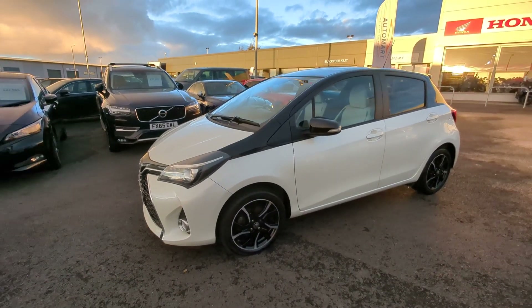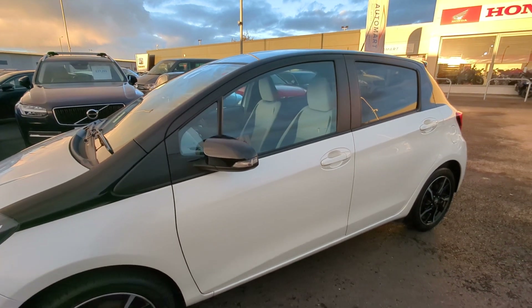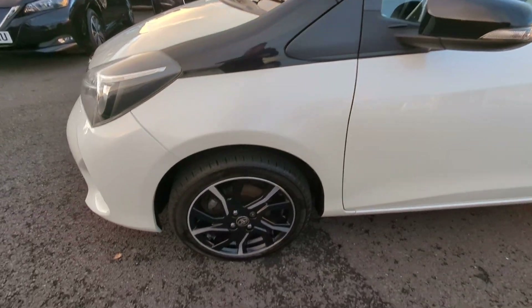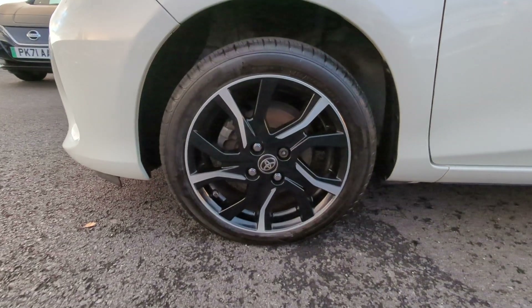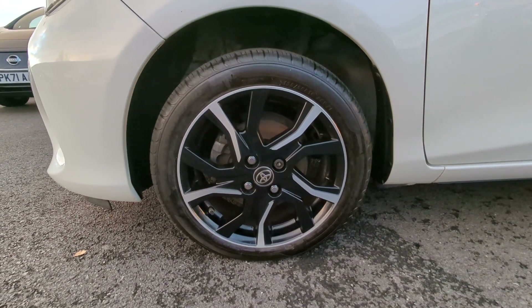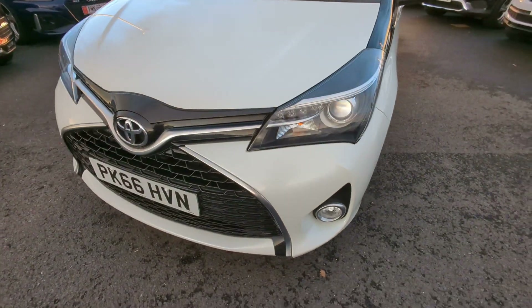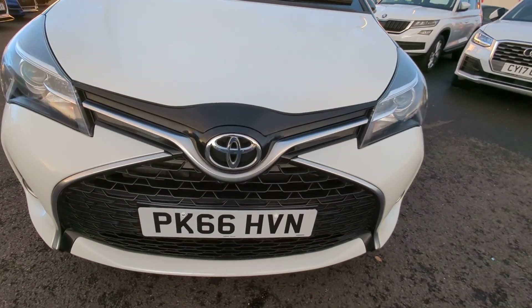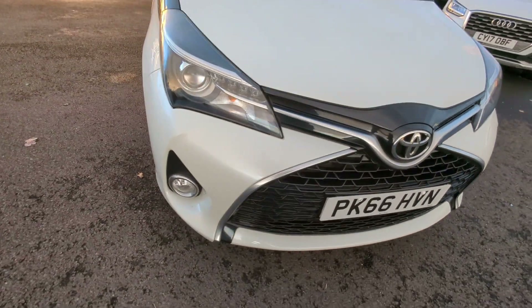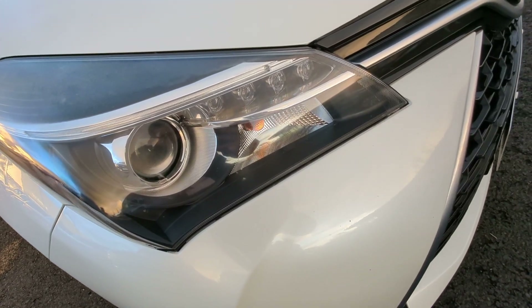It comes in that stunning pearl white bottom half and black top half, featuring those body coloured wing mirrors with incorporated indicators. Pounding down, we come to these incredible looking 16 inch machine face dual tone alloys. As we walk around you'll see that black honeycomb grille surrounded by the chrome trim. You've got your front fog lights again with the chrome trim, your headlights, and your indicators.